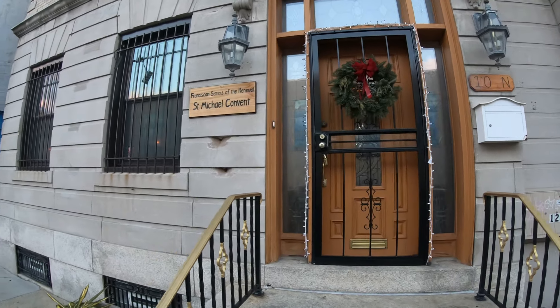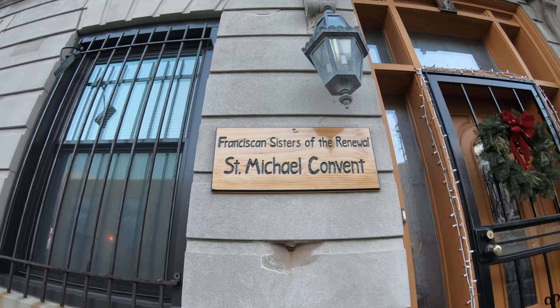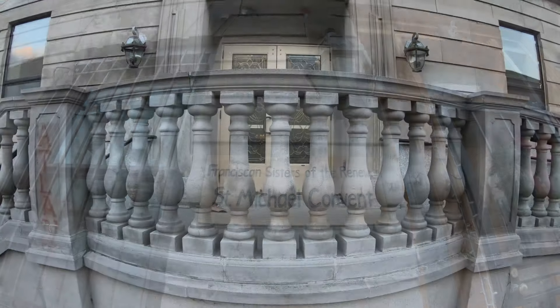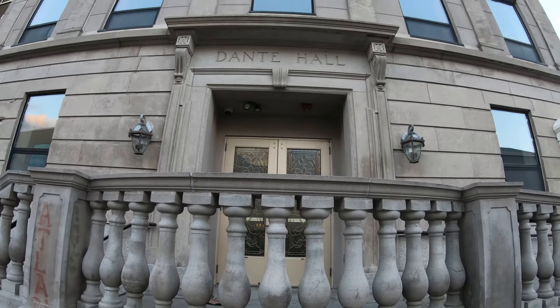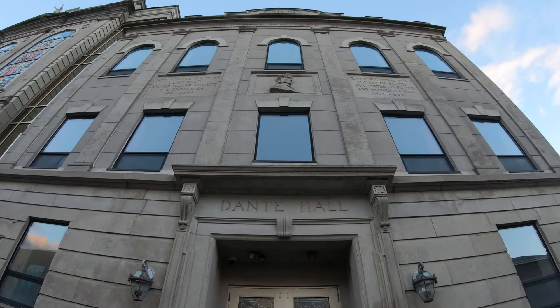The church was fully restored inside and out approximately 20 years ago. Here we have the Dante Theatre, a cozy performance venue showcasing plays, films, and lectures in a restored circa 1926 space. Again, I'm on the border of the Duck Town neighborhood here in Atlantic City.